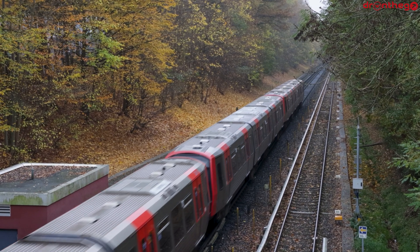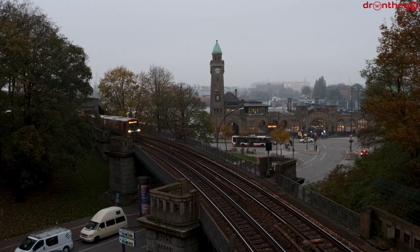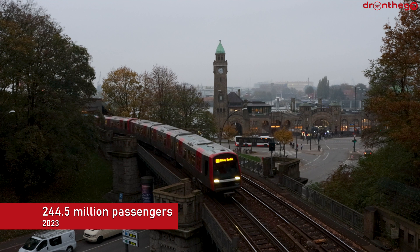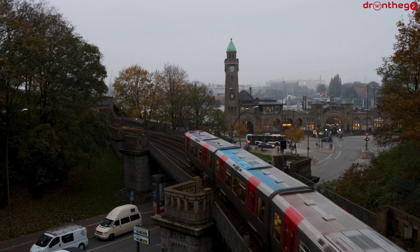There are 163 DT-5s in Hamburg. Across the year 2023, the Hamburg U-Bahn transported 244.5 million passengers. This breaks down into a daily ridership of around 670,000 passengers per day.